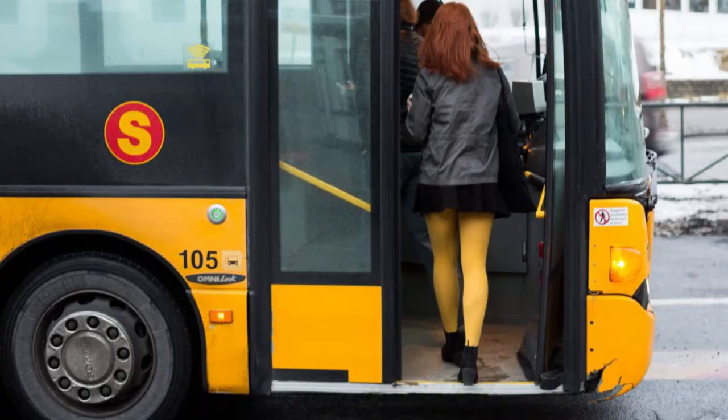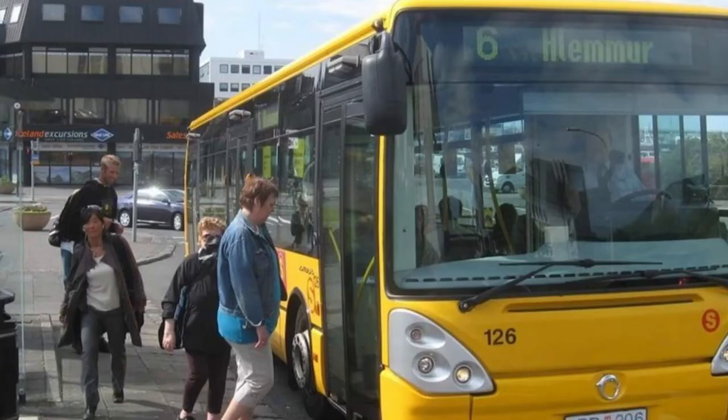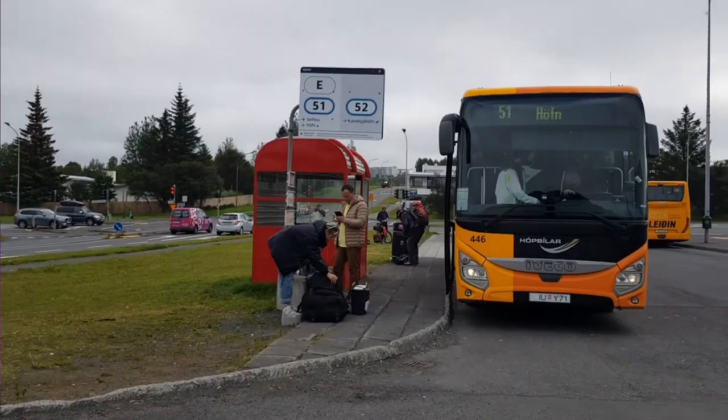The BSI bus terminal is the place where you begin your journey here in Iceland. If your final destination is in downtown Reykjavík or the capital city, the Strætó buses will take you everywhere around the capital area. The yellow Strætó buses are the buses that will take you around the city, but one thing to keep in mind is that these yellow buses will not take you outside the Reykjavík area — like if you want to go south, north, or west, they will not take you there.